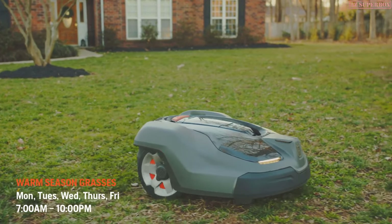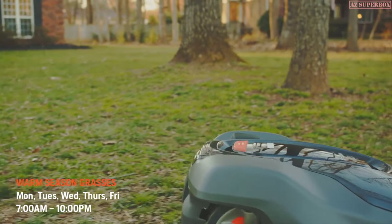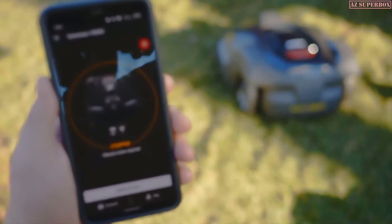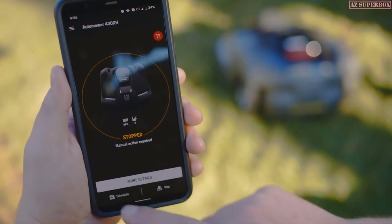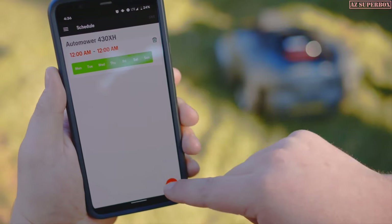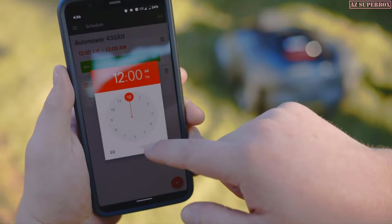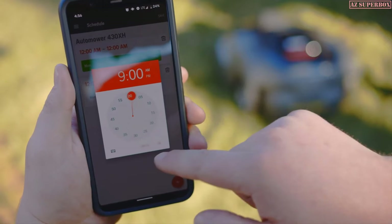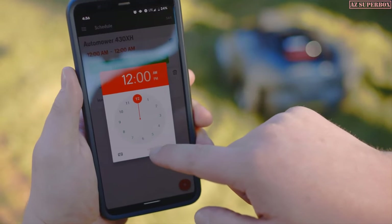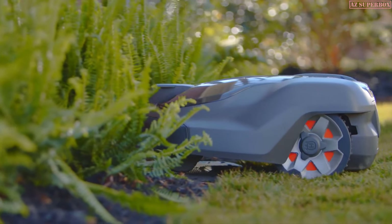For warm-season grasses, schedule mowing five to seven days per week. Warm-season grasses may also need 20 to 50% more running hours during peak growing seasons. Increase the number of hours per mow as needed to cover uncut areas, and only increase mowing days if necessary and in smaller increments. Reduce the number of mowing days per week in lower growth seasons, such as the hottest part of summer, mid-winter, during droughts, and during long periods of heavy rain to reduce the chance of leaving ruts or damaging your lawn.